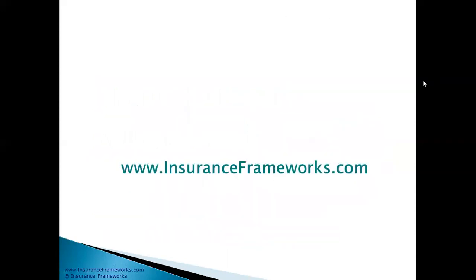If you have any questions on this presentation or the course, go to Instruments Frameworks and I'll be more than happy to answer all of your questions. Thank you very much for listening.